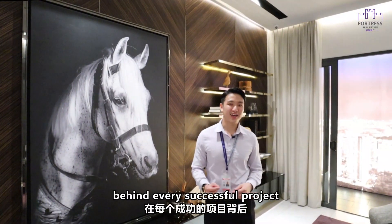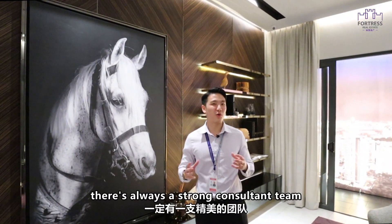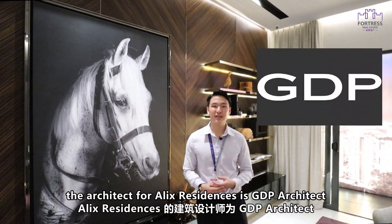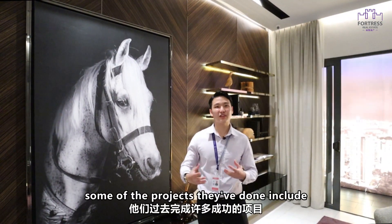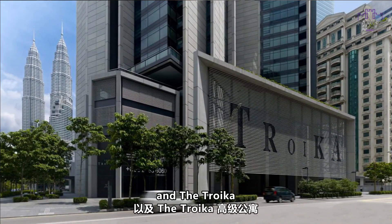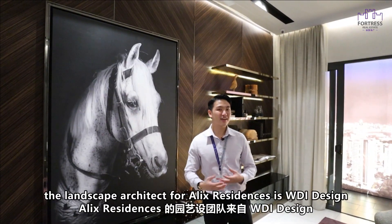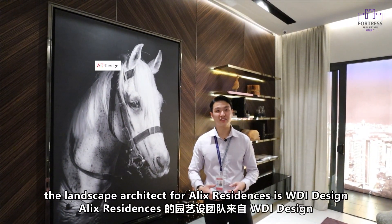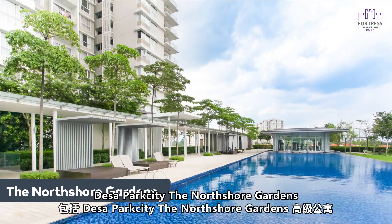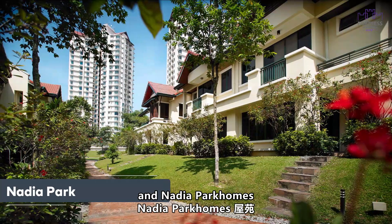Behind every successful project there's always a strong consultant team. The architect for Alex Residence is GDP Architect, whose past projects include Pavilion Bukit Bintang, The Intermark, and The Troika. The landscape architect is WDI Design, with past projects including Desa Parkcity Northshore Garden and Nadia Park Homes.